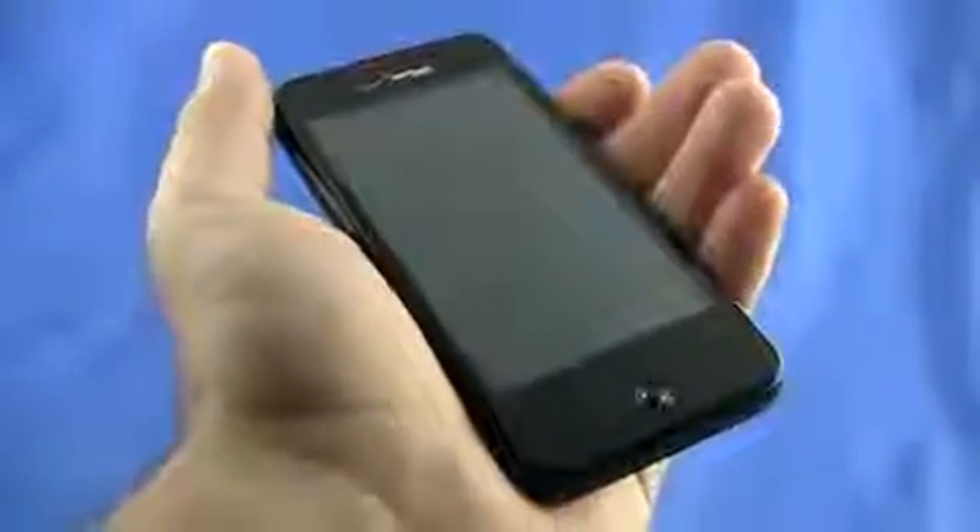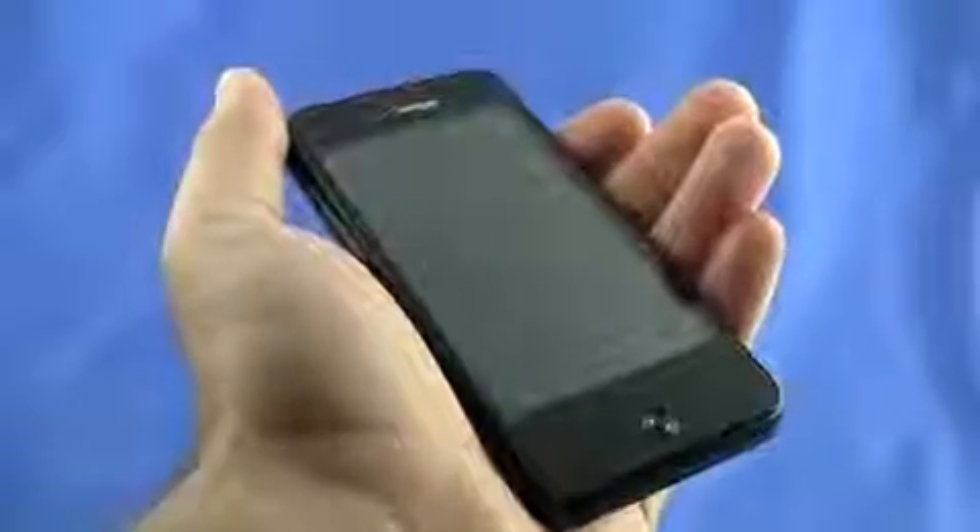Hey, it's Rob Jackson with Fandroid.com, and I'm here with the HTC Incredible. We're going to go over all the specs real quick and then dive into the hardware and give our impressions about that.